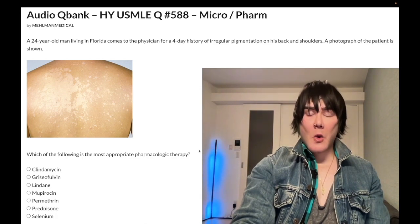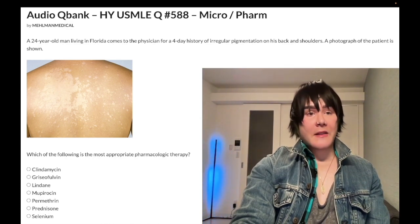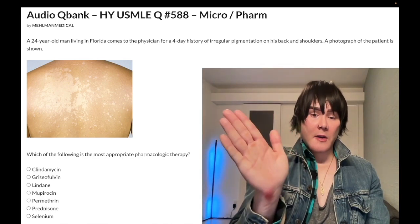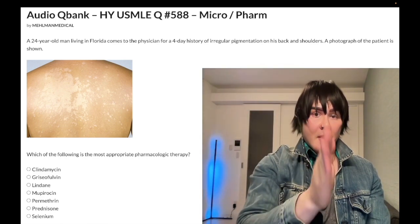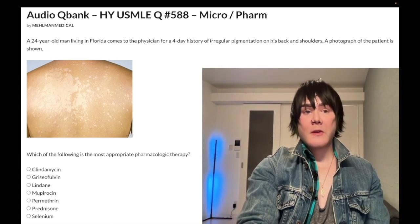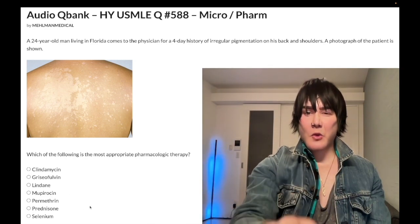Seborrheic dermatitis often presents with weeping papules or scaling at the hairline. That's different from tinea capitis. For seborrheic dermatitis, treat with selenium shampoo or ketoconazole shampoo. For tinea capitis — a circular area of scaling alopecia — treat with oral griseofulvin.